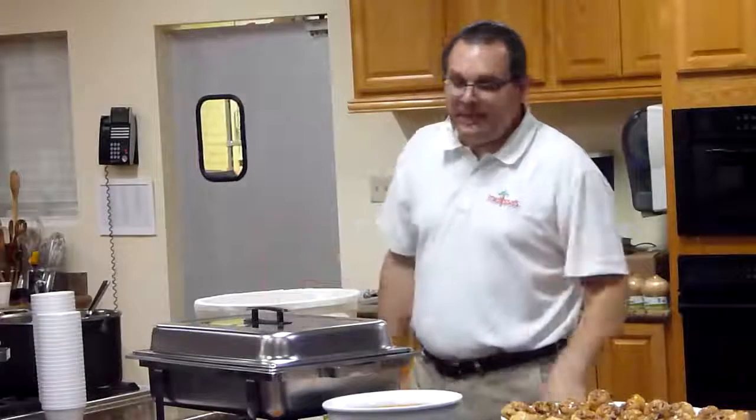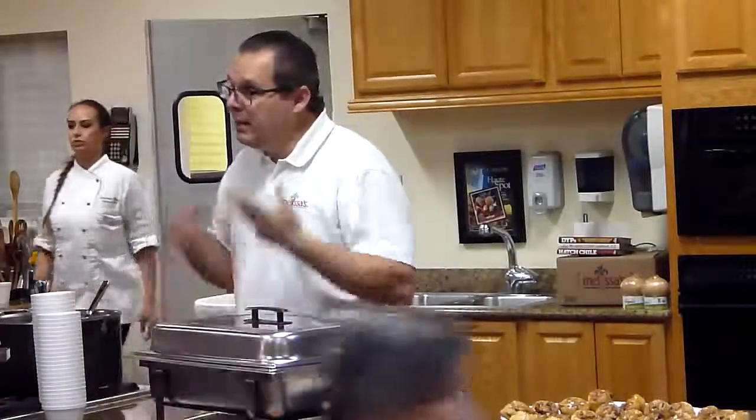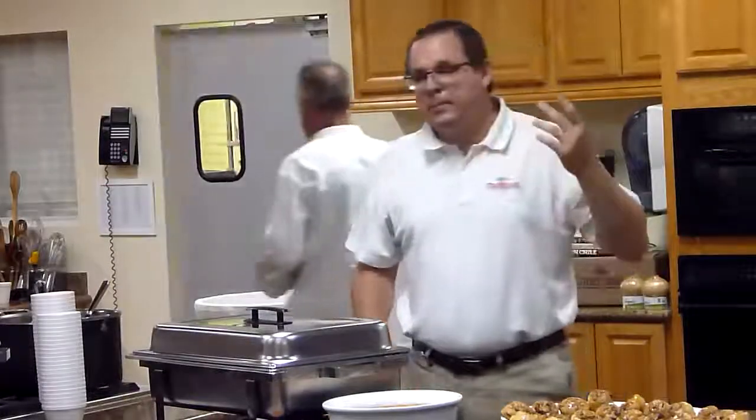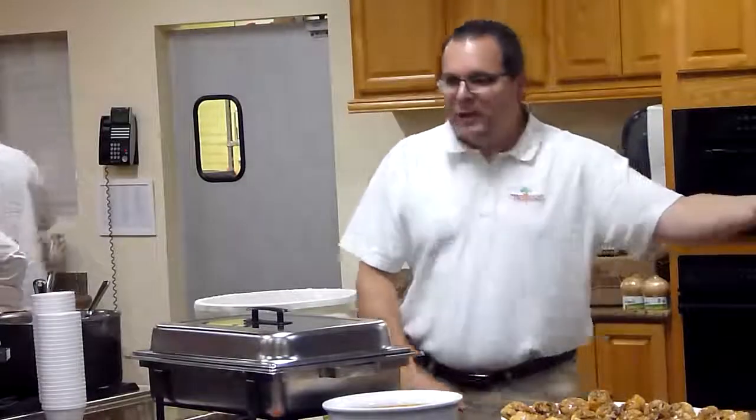You guys are in for a feast, not a regular feast, but a southern feast today by my friend and southern food expert, Virginia Willis, who's with us today.